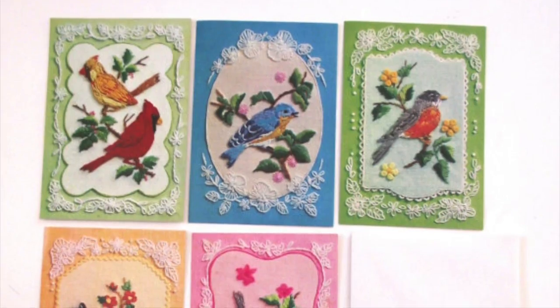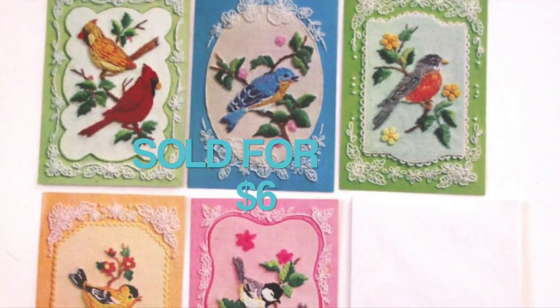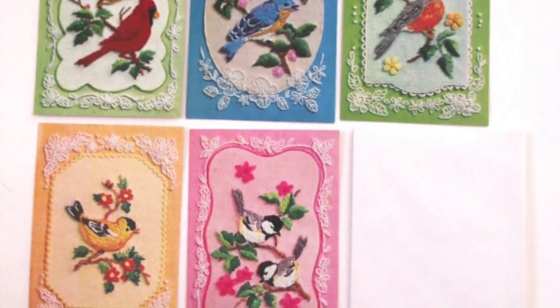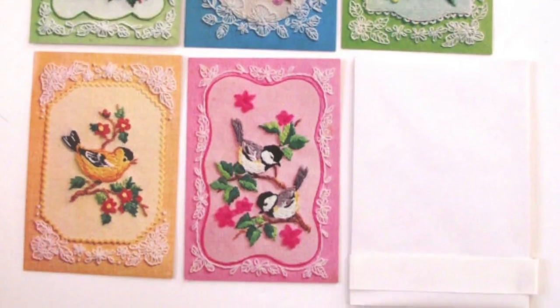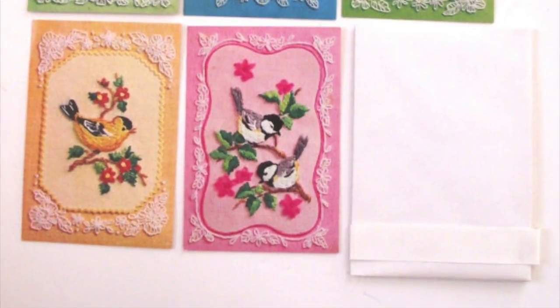I sold these vintage note cards for $6. They've all got these pretty embroidered-style photos on them. There was a set of five of them with envelopes, and I got them in a lot a while ago with a bunch of other different stationery items at a flea market rummage sale fundraiser kind of thing.